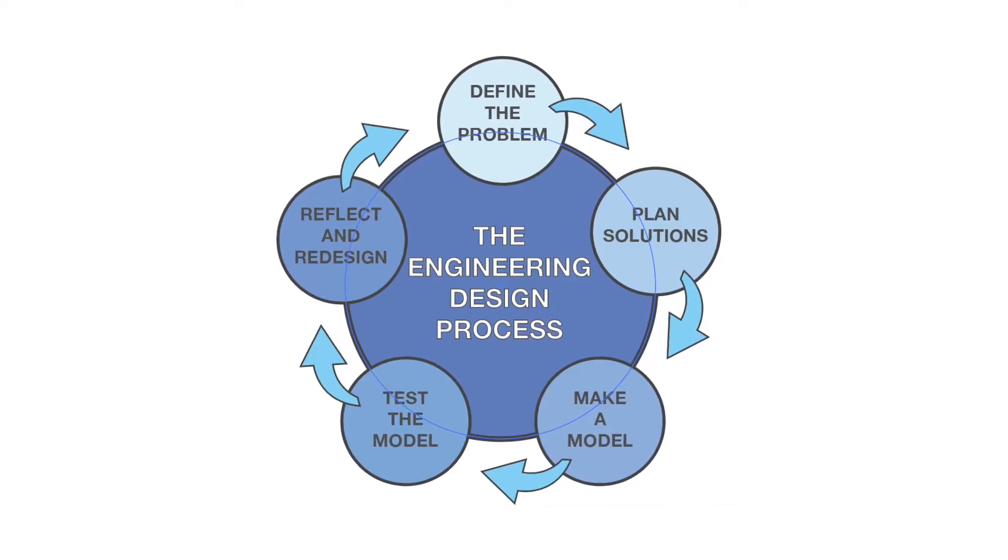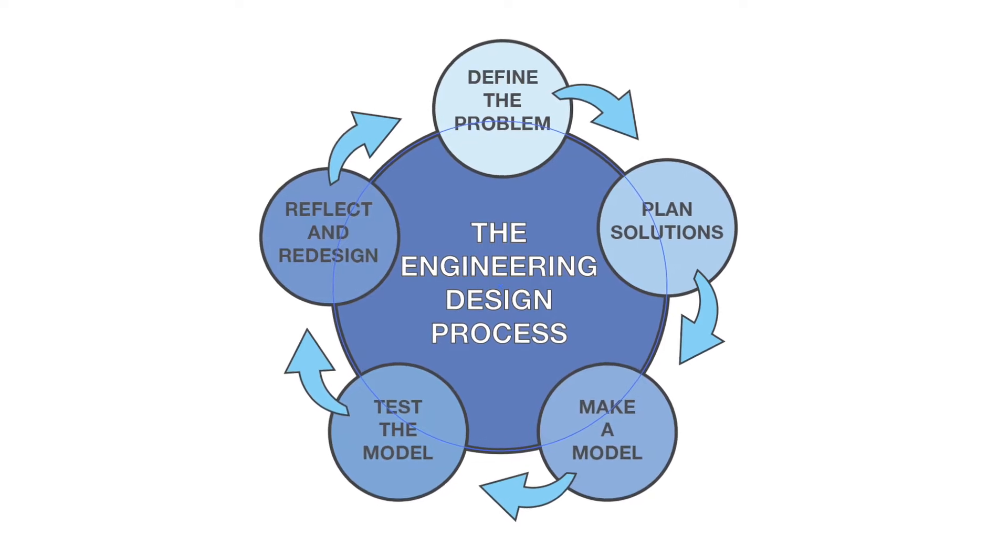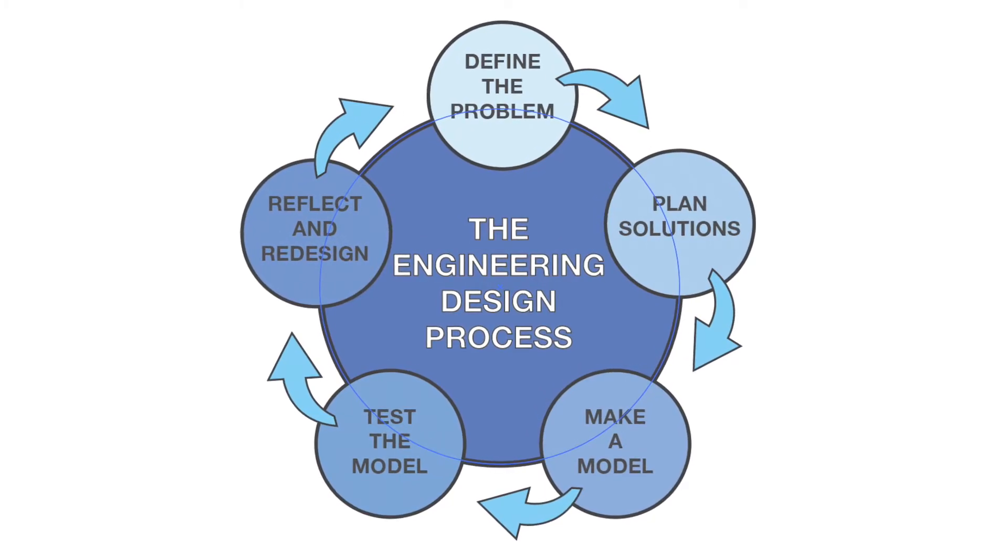And as always, when doing engineering design challenges, we have to think like designers and engineers. Part of that is using the engineering design process. Remember, this is a learning cycle where you are constantly designing, testing, and reflecting on the effectiveness of your design.